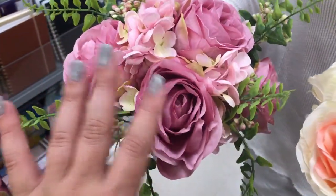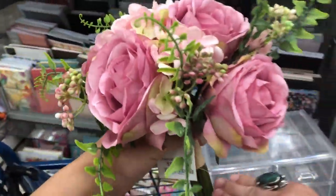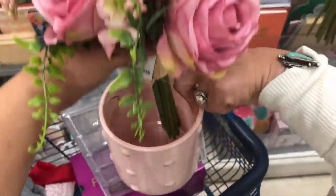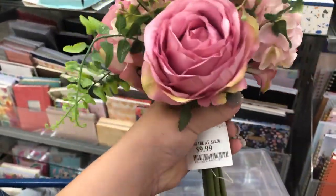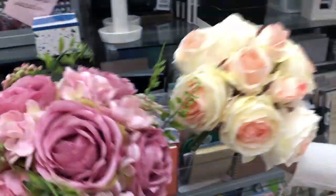Nikki found some super cute silk flowers — I love these, they're in little bouquets already. I really like this pinky one; you could stick it in a little vase and it would be so adorable. If I cut off the stems a little bit, these are so cute and they're only $9.99, which is a really good price.